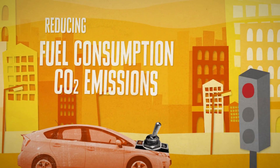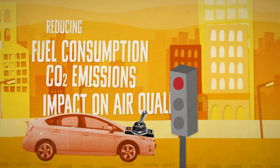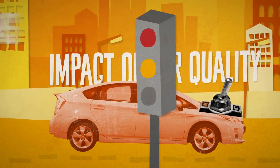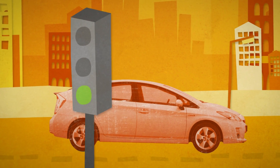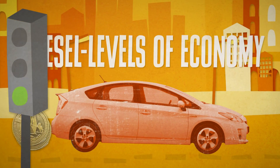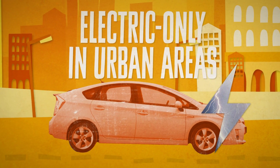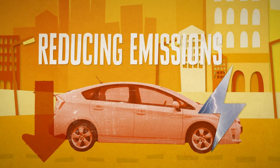thereby reducing fuel consumption, CO2 emissions and emissions that impact upon local air quality. Of course, stop-start systems are also found in more conventional cars these days. Diesel-electric hybrids are designed to offer diesel levels of economy, with the ability for electric-only running in urban areas, thereby reducing emissions from the diesel engine.